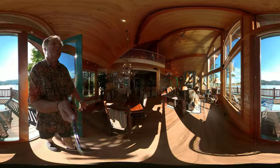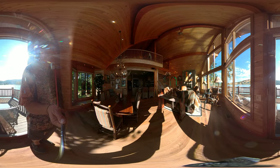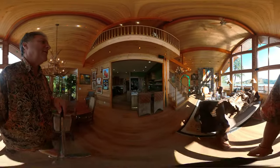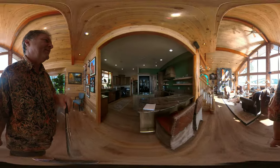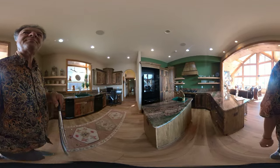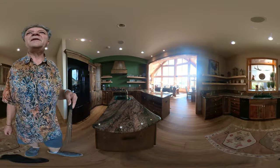A lot of this home has been remodeled and is just being finished up, with the kitchen being the last part being redone. Beautiful granite countertops, gas cooktop, and a separate little prep sink.